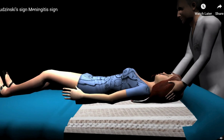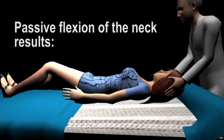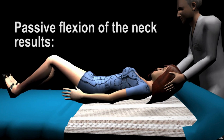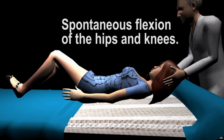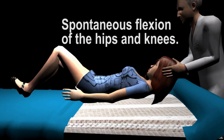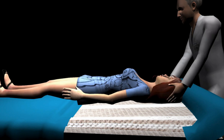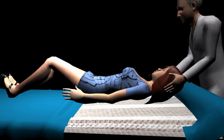Finally, there's Brudzinski's sign. This one's also done with the patient on their back. You gently flex their neck forward, like you're trying to touch their chin to their chest. But here's the key: you're watching their hips and knees. If they have a positive Brudzinski's sign, their hips and knees will automatically bend in response to you moving their neck. Moving the neck stretches those inflamed meninges and the body automatically tries to relieve that tension by bending the legs — it's a reflex.